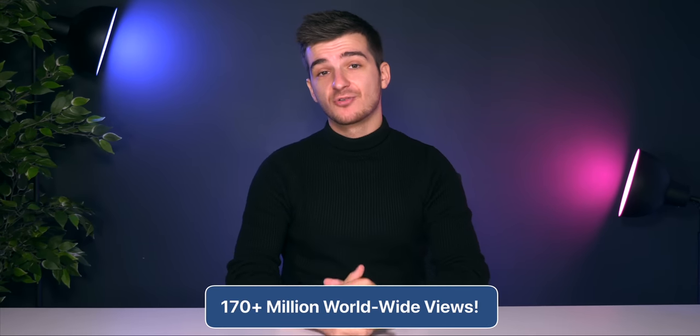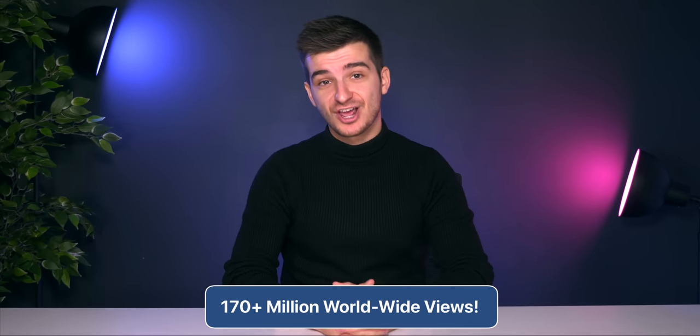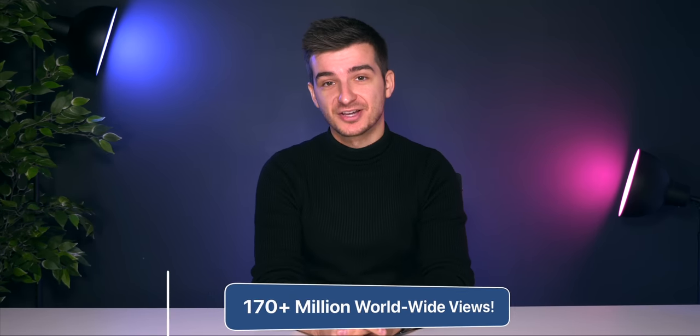Millions of you have watched our videos. In fact, we now have over 170 million views on our channel, which is just mind-blowing. Thank you — honestly. Thank you for sticking around for so many years.